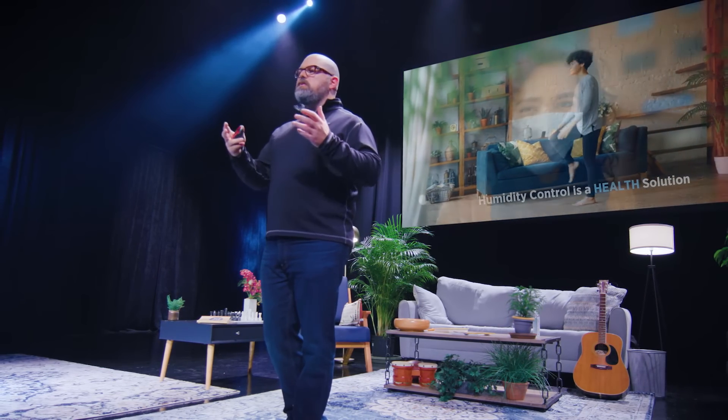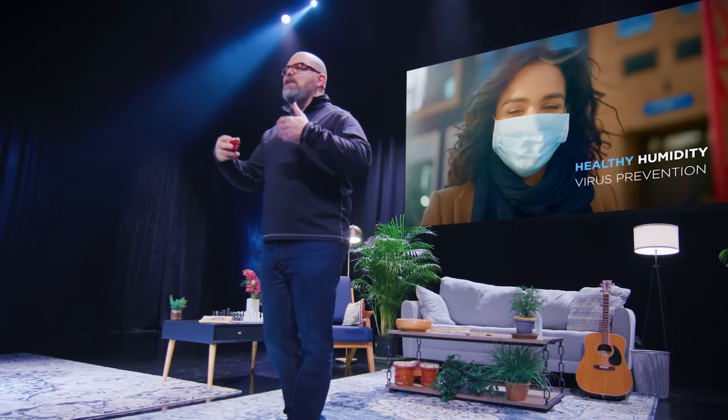Dehumidifiers play a key role in wellness by controlling humidity. It can reduce airborne viruses and bacteria, and it helps to keep indoor air healthy.